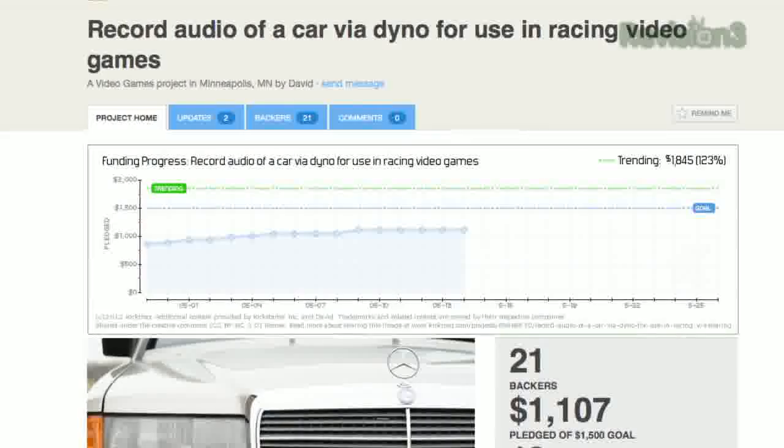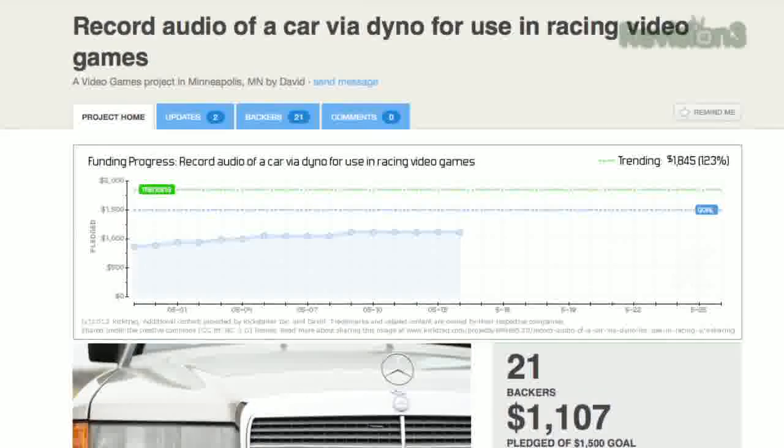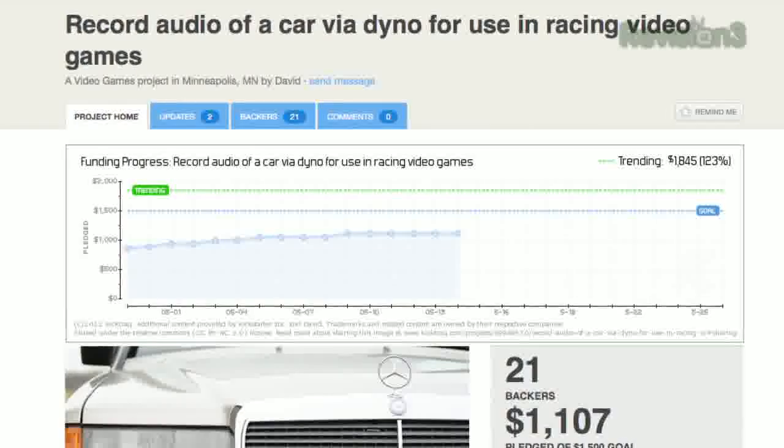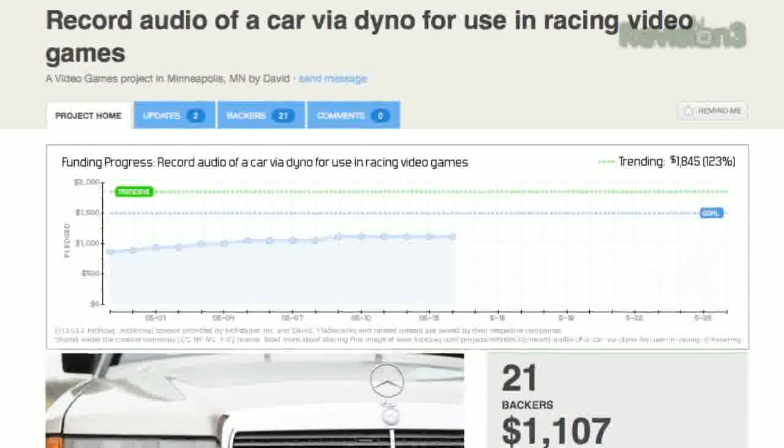With this extension installed, the next time you view a current Kickstarter project, you'll see a chart at the top of the page with the funding level up until now, along with a goal line and trending line, which attempts to predict how much money the project will raise by the end.